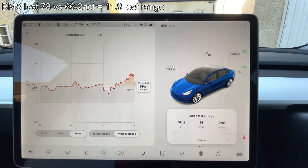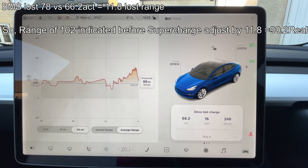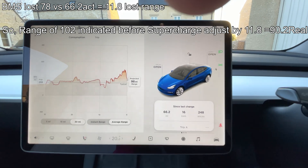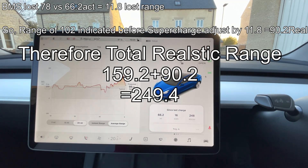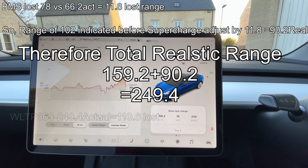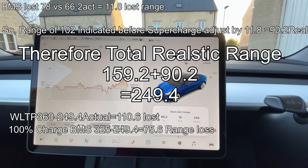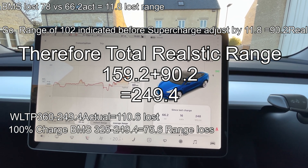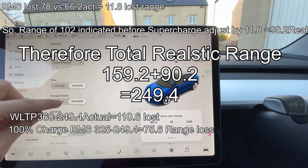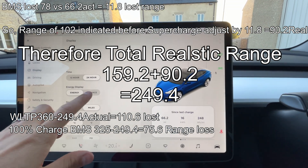At final destination. On that leg, the battery monitoring system lost 11.8 miles. So the range of 102 left when I got to the supercharger, adjusted by 11.8, gave a 90.2 real range. Before the supercharger we had 159.2, plus the adjusted 90.2 — that means the total realistic range for this whole trip is 249.4 miles. Against the WLTP that's 110.6 lost, and against the 100% charge estimate of 325, minus the 249.4 gives us a loss from the original estimate of 75.6 miles.